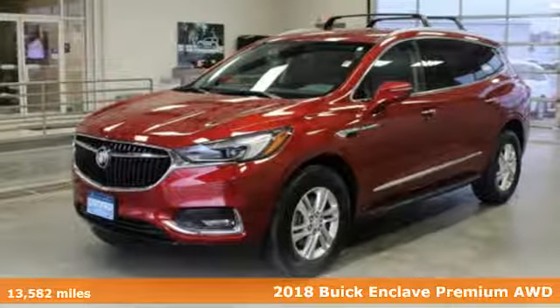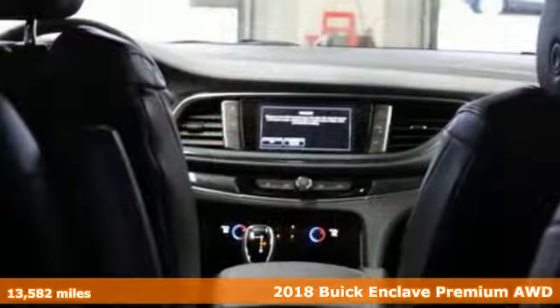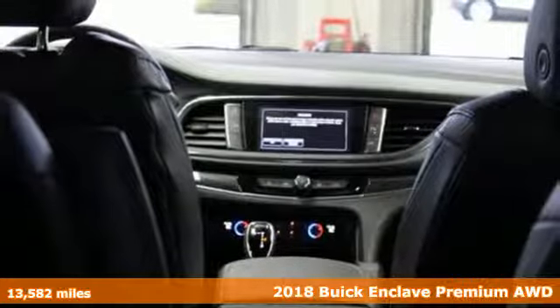It's a certified 2018 Buick Enclave. Experience a different kind of luxury with Buick.